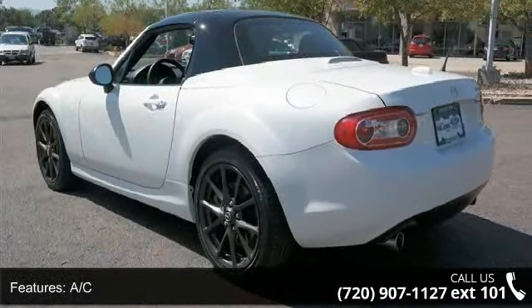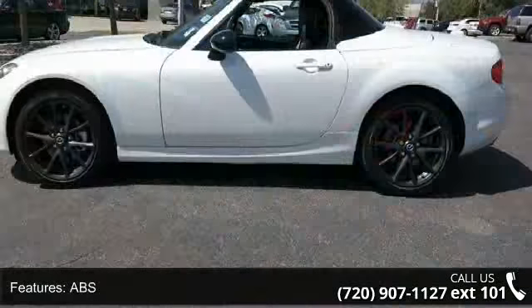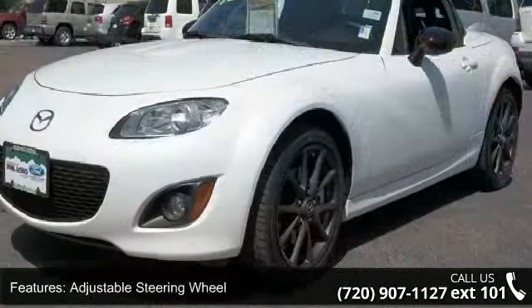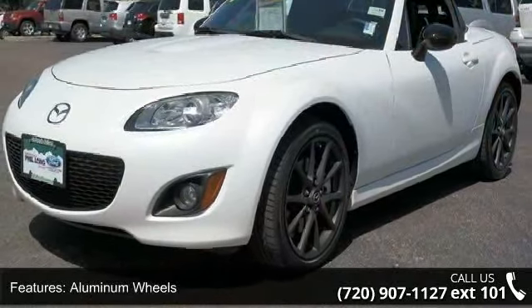If you are looking for a solid pre-owned car this might be the one. This vehicle shows low mileage and does a smooth ride. Don't let this vehicle get away, call or click to schedule a test drive today.